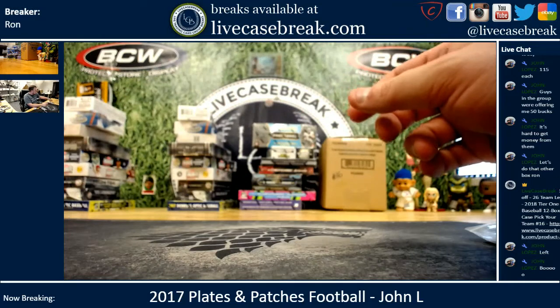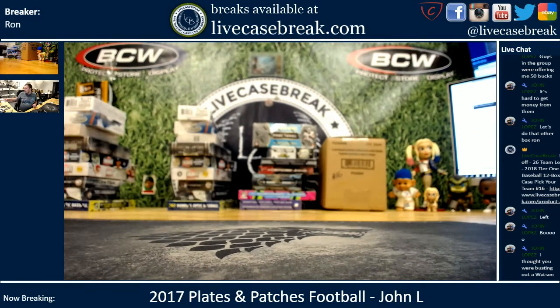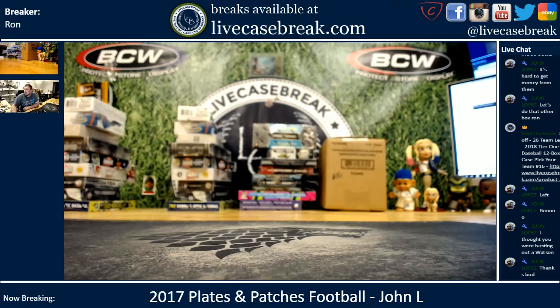And there you go John — here's your other box of Plates and Patches. Thank you for getting in. You can find more at LiveCaseBreak.com. This is Ron and I'm out.